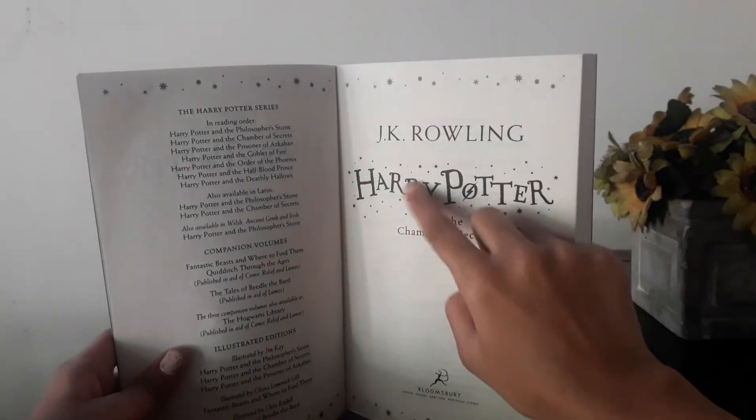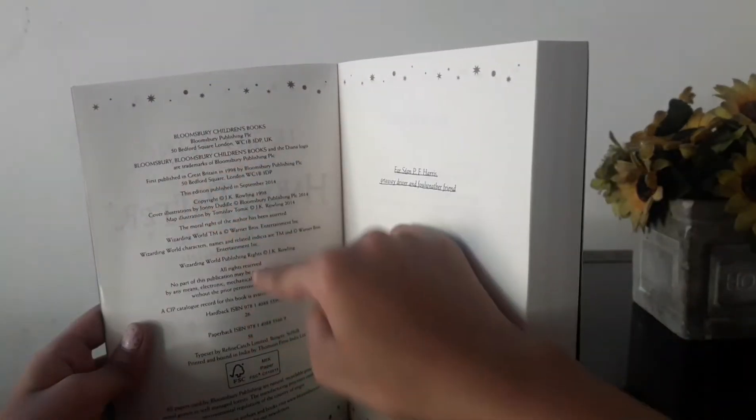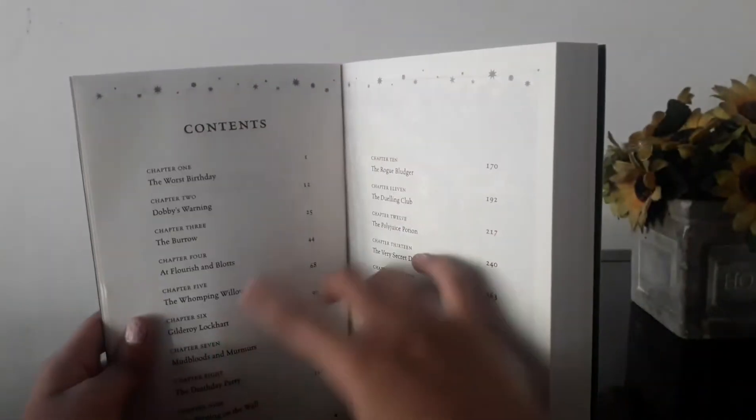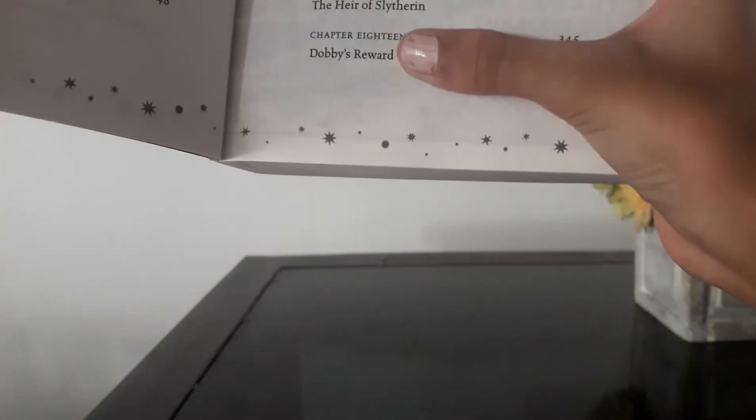So it's a pretty big book. Let's look at the next page — all the details. And the next page, you can see the contents. In the contents, you can see there are 18 chapters, ending with 345 pages.